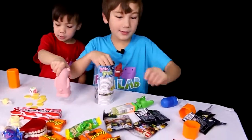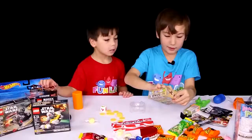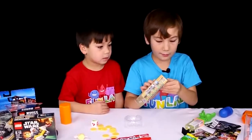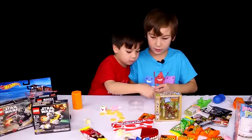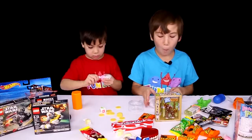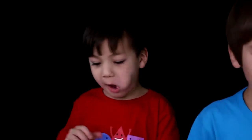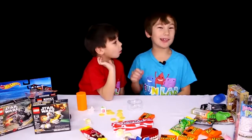We also have some Stick Bots. Stick Bots are a stop-motion toy. Let's open up the next box.